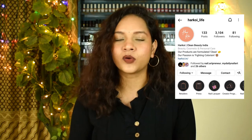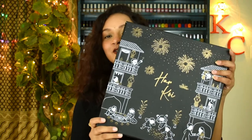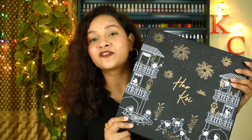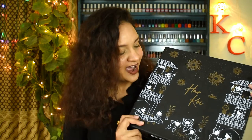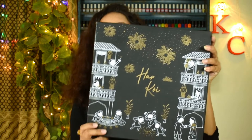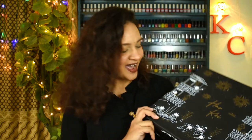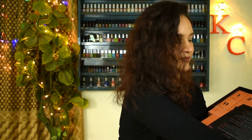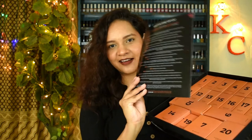I came across this brand when they contacted me for PR and they sent me a beautiful PR package. This is the PR they sent me — it's their advent calendar Diwali edition, and can you see how beautiful it is? This is what it looks like inside.